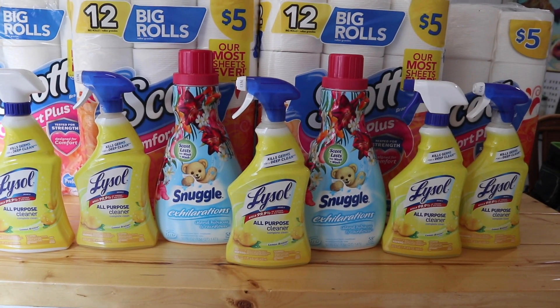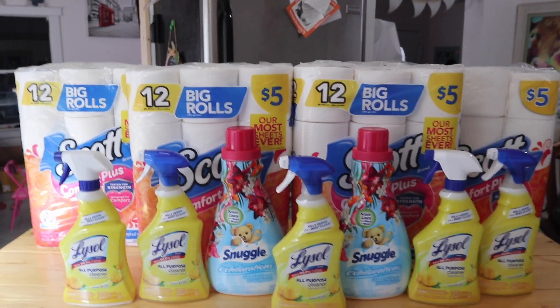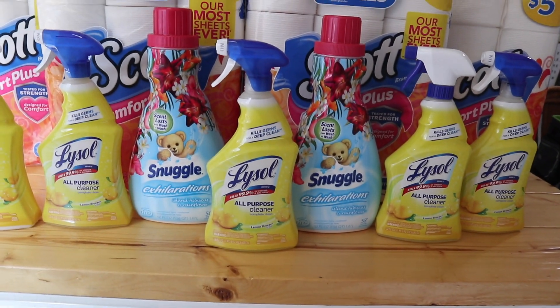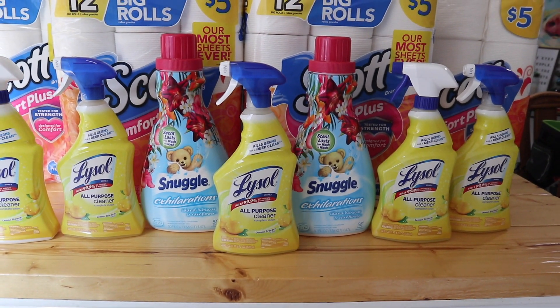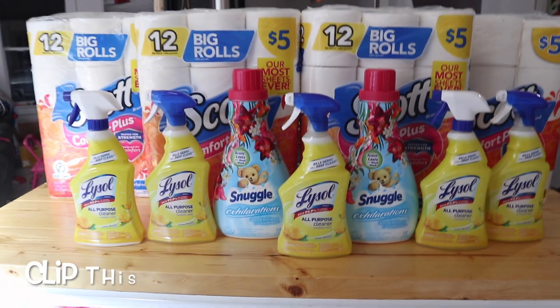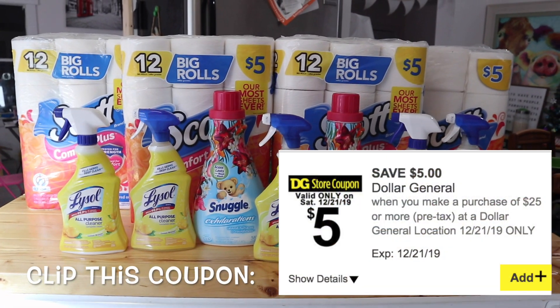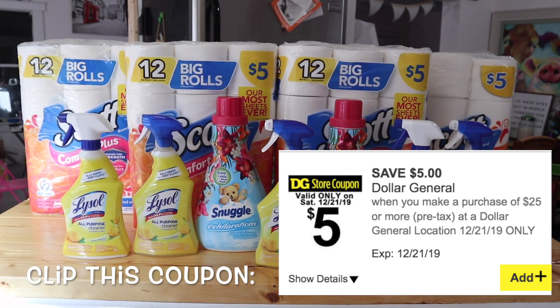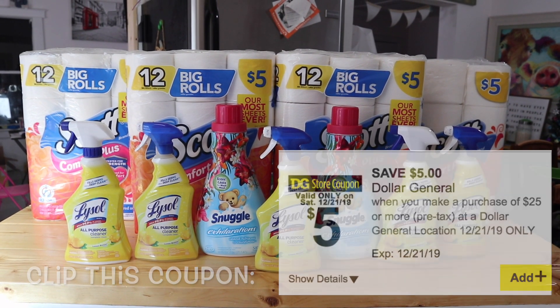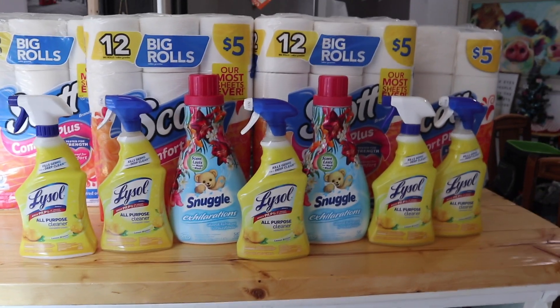So if you're doing the math: the $10 on Lysol drops down to $8, the $16 on Scott drops down to $13, and with that digital coupon the Snuggle drops from two for $8 to two for $4. Then you stack all of that with the $5 off of $25 coupon, and you're going to pay a total of $20 for everything.